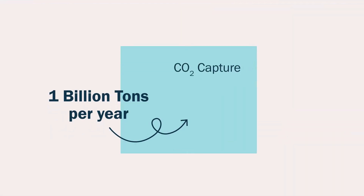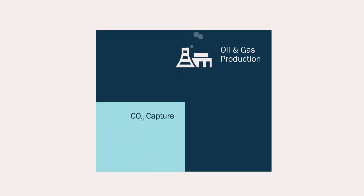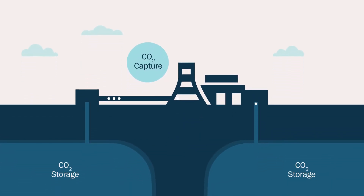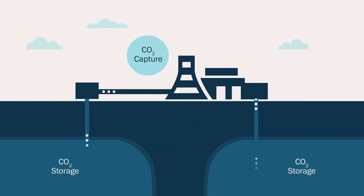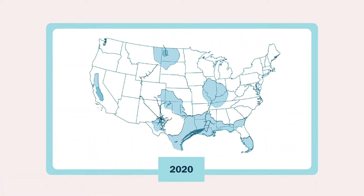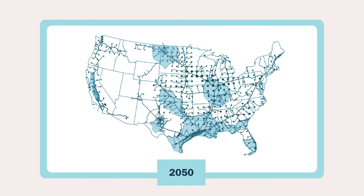The fourth pillar is carbon capture, utilization, and storage. By 2050, we'll need to be capturing at least one billion tons of CO2 annually — equivalent to one quarter of the volume of all US oil and gas production today. Most of this CO2 will be injected deep underground into geological formations for permanent storage. We'll need a carbon capture and transport industry to handle all this CO2. A fledgling version of this industry exists today with 5,000 miles of CO2 pipelines, but we'll need an order of magnitude larger industry by 2050.